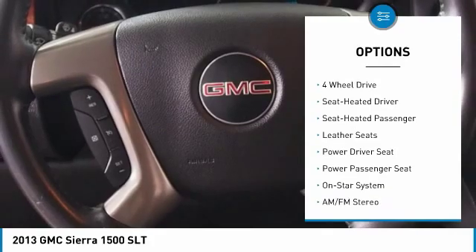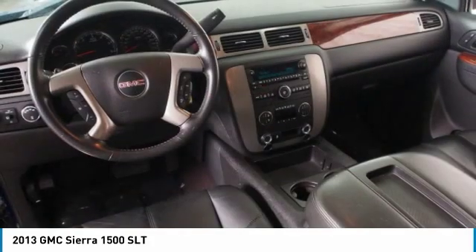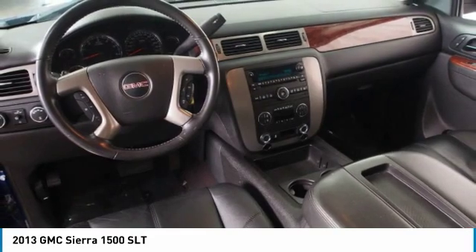Remote keyless entry, fog lights, remote vehicle start, auto off headlights, power driver mirrors, power passenger mirrors.